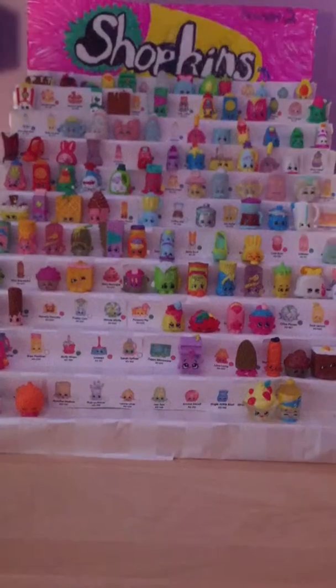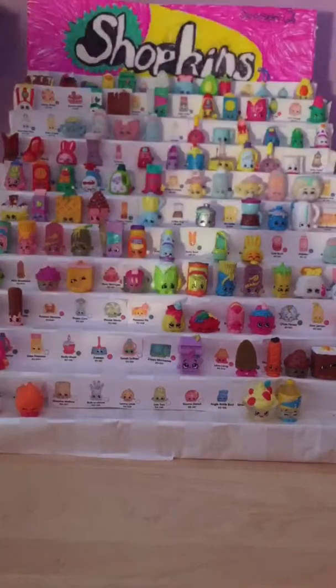It's for girls and boys, it's JTVToys. Hey guys, it's Juliana. And I'm Maria. And this is JTVToys.